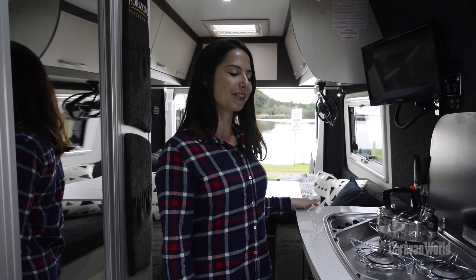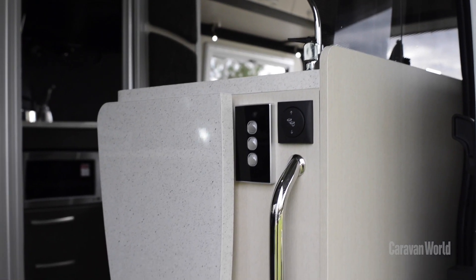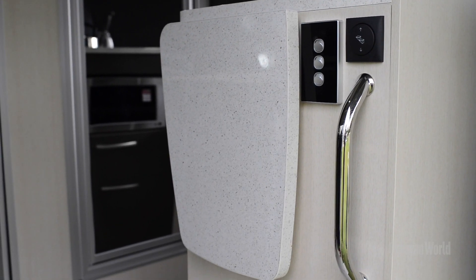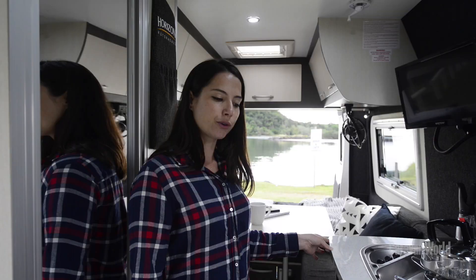It's got a great compact kitchen with a three burner cooktop, a sink, and then an extra bit of bench space which you can pull up at the end. There's also a microwave, a 136 litre fridge, and some drawers for all your kitchen essentials.